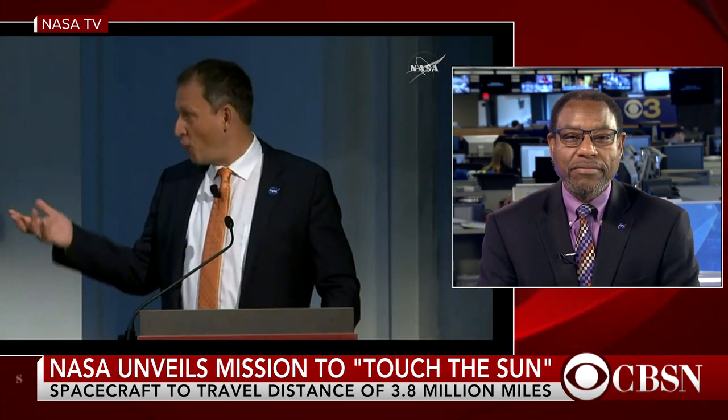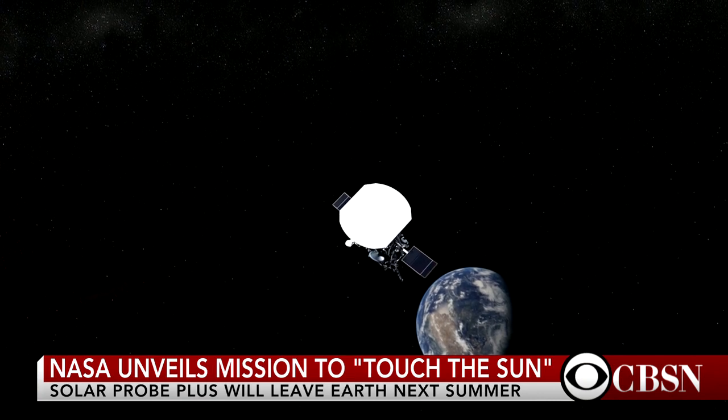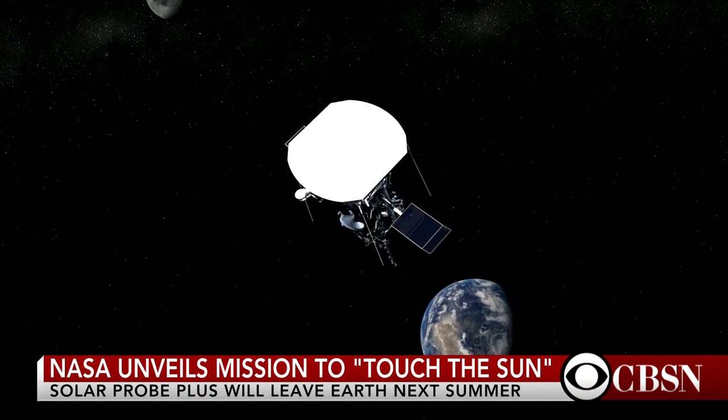For more on this announcement we're going to bring in Derek Pitts. He's the chief astronomer and planetarium director at the Franklin Institute and he joins us from Philadelphia. Derek, what do you make of this announcement? I think this is a wonderful idea to build a spacecraft like this and send it out to get a good close look at the sun so it can answer a lot of the questions about the sun that we have not been able to answer. We live so close to this very, very active star and it's surprising how much we know but also how little we know. In this day and age of all of the electronic technology that the world depends on, it's really important for us to better understand how the sun works.